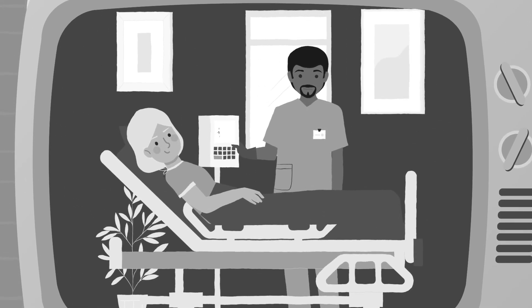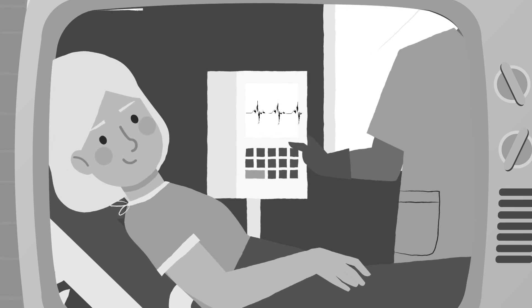Once upon a time, this used to be something we could only measure in the research lab because we had to keep patients in a hospital for a 24-hour period to monitor their heart.